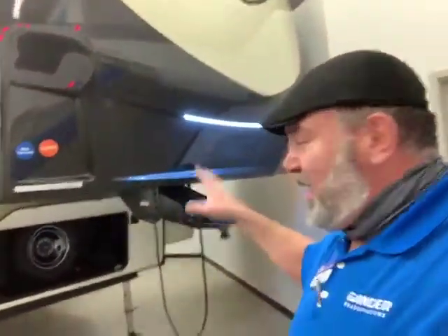Hey guys, this is Ben Hoffman here at Gander RV in Rothschild, Wisconsin. Today I'm going to go over this awesome Salem Hemisphere 5th wheel, 2021 356 QB. It's a great camper, has an awesome look to it, lots of great features.